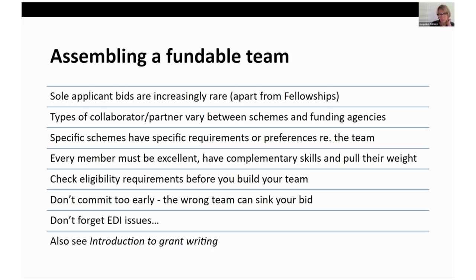Check your eligibility requirements before you build the team and don't commit too early. Don't forget EDI issues — a team of 10 white male senior academics is not great optics nowadays and probably wouldn't produce the greatest research either. You need a range of researchers, and lots of schemes do emphasise that they want an early career researcher included. As a group of early career researchers, you should actually be in demand by principal investigators who want to bring you onto their teams. However, you might do your own due diligence before accepting an invitation to make sure the team you're working with is sufficiently strong.